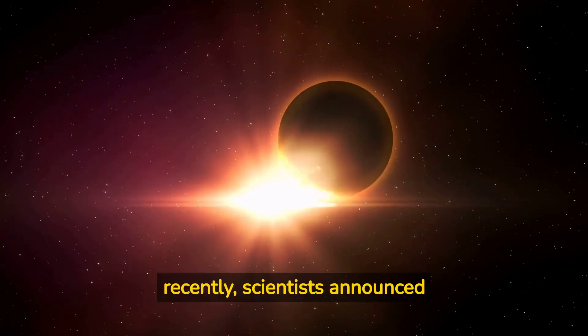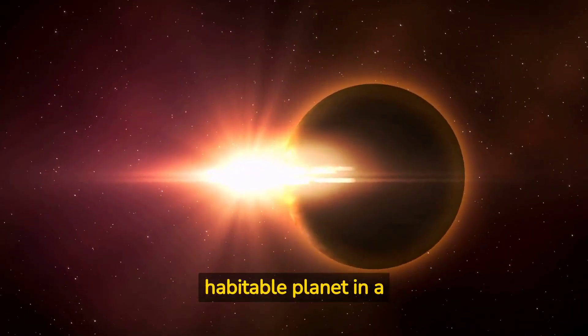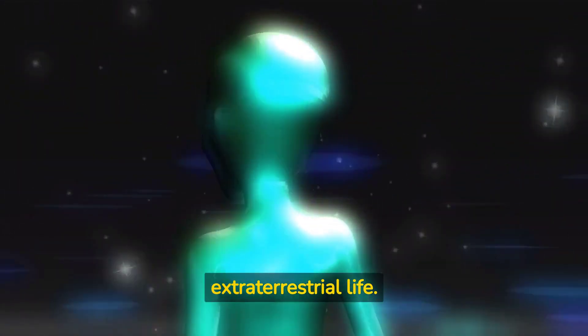In fact, just recently, scientists announced the discovery of a potentially habitable planet in a nearby star system. While there is still much to learn about this planet, the discovery represents a major step forward in the search for extraterrestrial life.